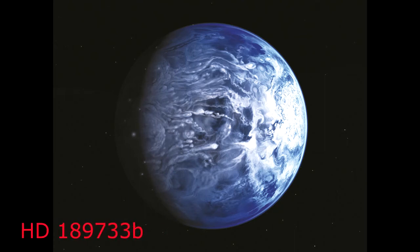In 2005, space experts found a Jupiter-sized exoplanet, HD 189733 b, with an unmistakable Earth-like blue color 63 light-years away.